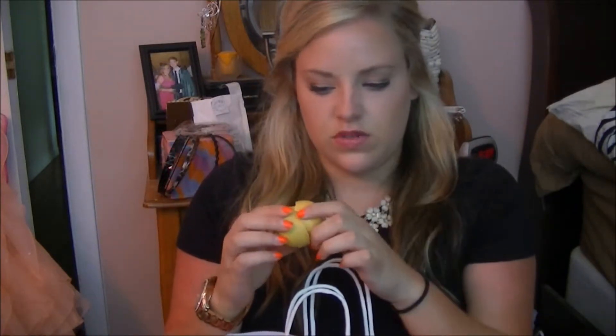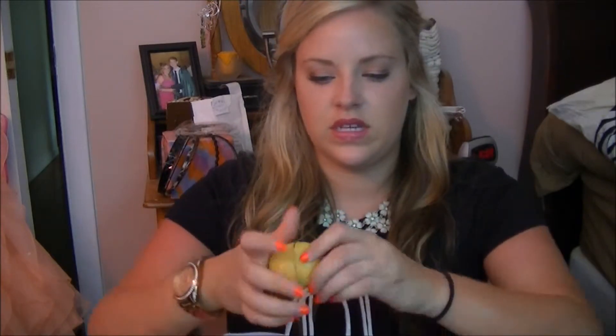And then I have my EOS Lip Balm — it's kind of dirty, but this is the Lemon Drop one and it smells really good. I love these EOS Lip Balms just because they're easy to find and I can just throw one in my makeup drawer. They really moisturize your lips.